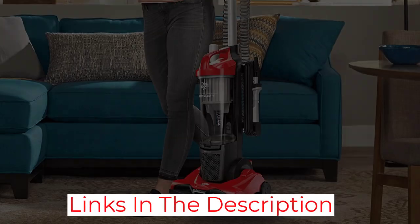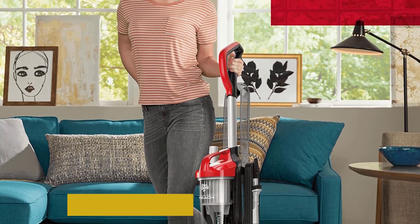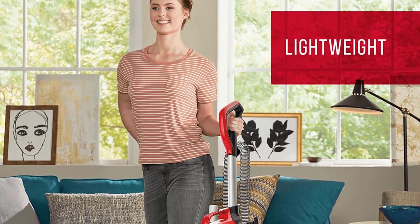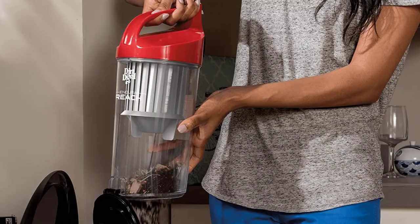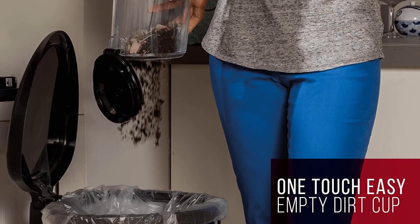This vacuum does not ship with any bags, though they are not necessary for initial use and can be added for another level of filtration. The power cord is lengthy, but it is a non-retractable design, which can be annoying for certain consumers.